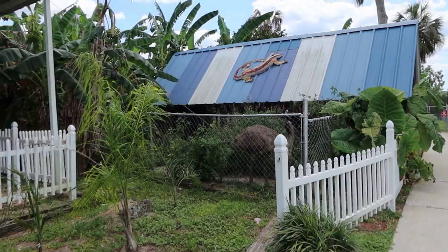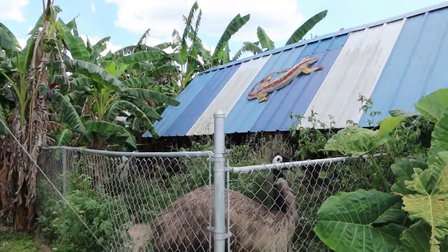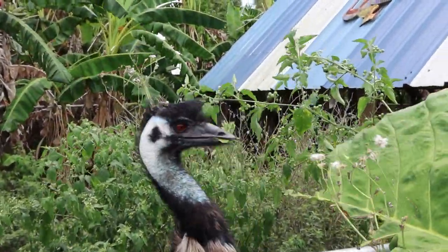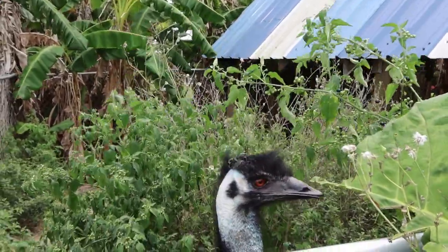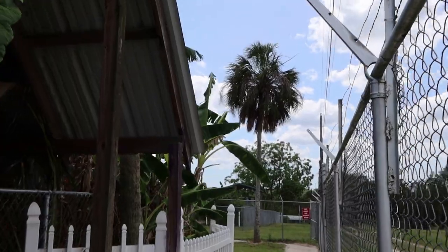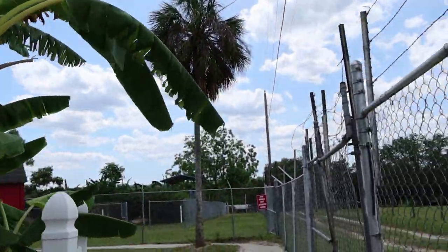There's a friendly emu here greeting us as we walk in! You are straight out of Jurassic Park, you are so cool. Would an ostrich be bigger than an emu or about the same? I think emus are bigger — not 100% sure, but they look very similar. I think ostriches are actually a little smaller. Emus are from Australia. I spy a zebra!